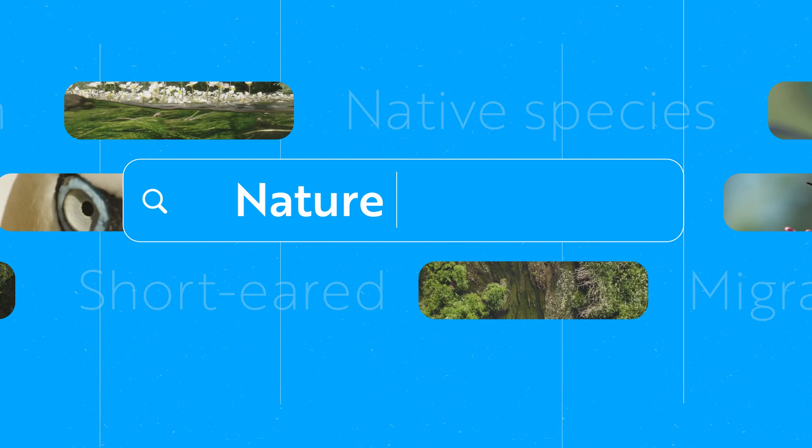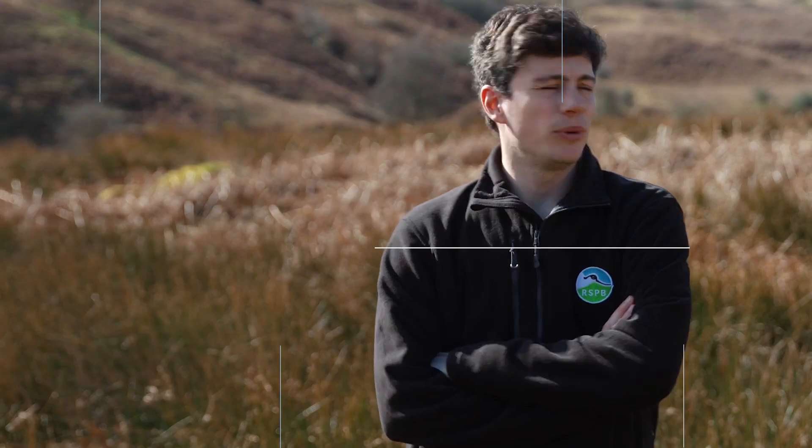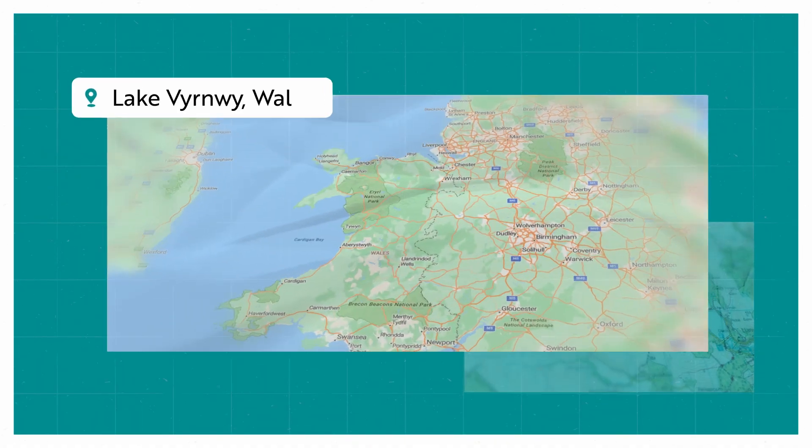The soil of peatland holds 25 times more carbon than the soil in rainforests. I'm Ben Wilcox, the peatland project officer here at Lake Fernwee.